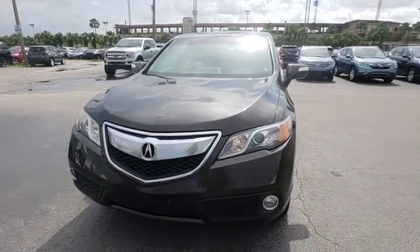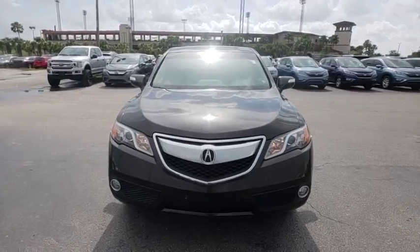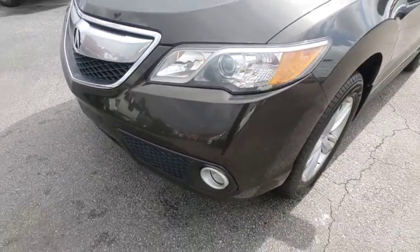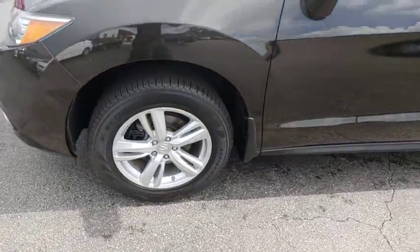Power liftgate, traction control, power passenger seat, navigation system, leather-wrapped steering wheel, dual airbags, power steering, four-wheel disc brakes, fog lights.